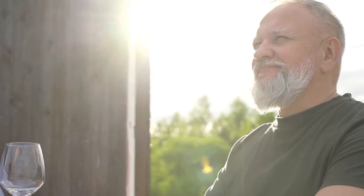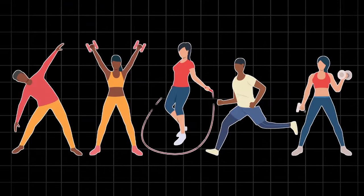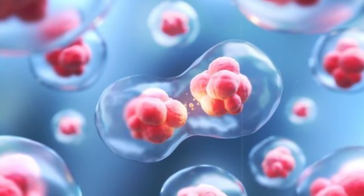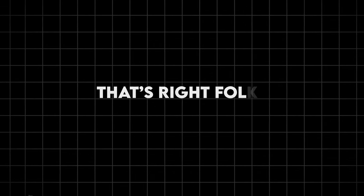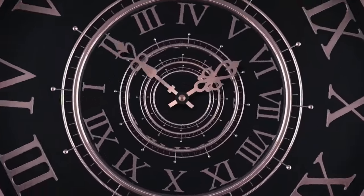Imagine waking up one day to find that your body feels 10 years younger. Sounds like science fiction, right? Well, hold on to your gym socks, because a mind-blowing study from the Mayo Clinic found that certain types of exercise can actually reverse the aging process at a cellular level. That's right, folks — we're talking about turning back the biological clock. No time machine required.